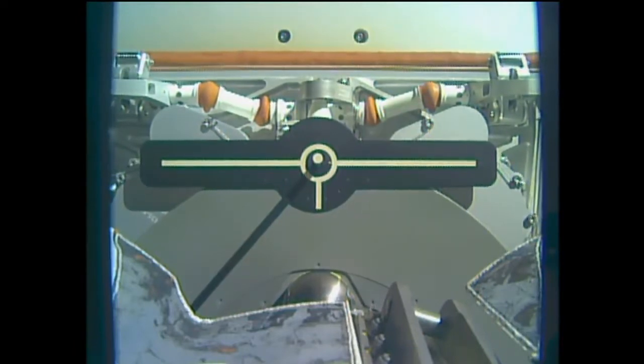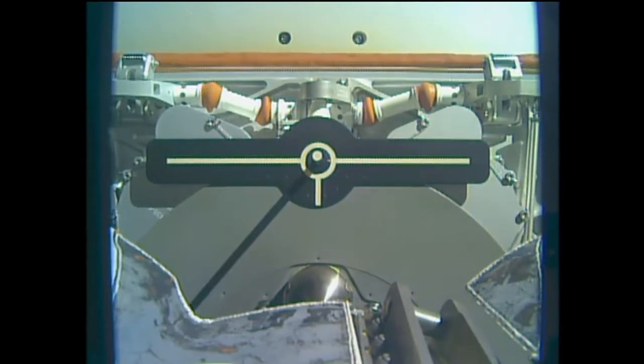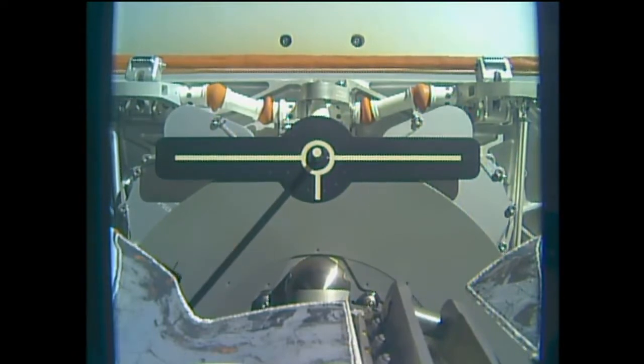You can see Dragon slowly drifting out. Again, that release time right on time — 4:11am Central, 5:11am Eastern — exactly per the timeline.